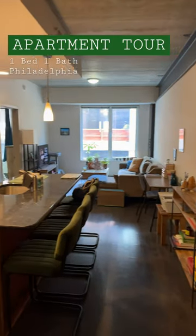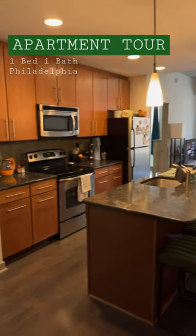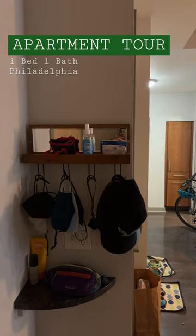Hello and welcome to my Center City Philadelphia apartment. I really love the look and feel of this apartment.